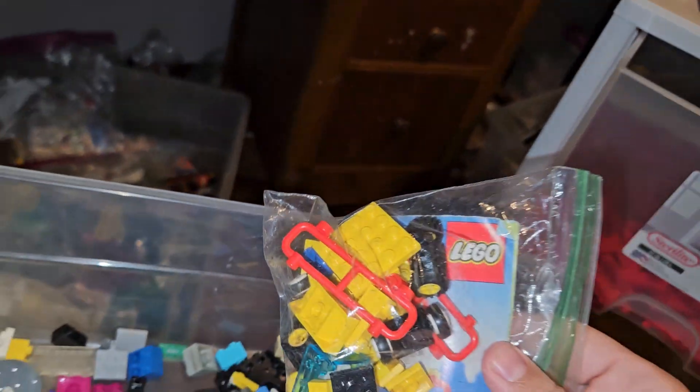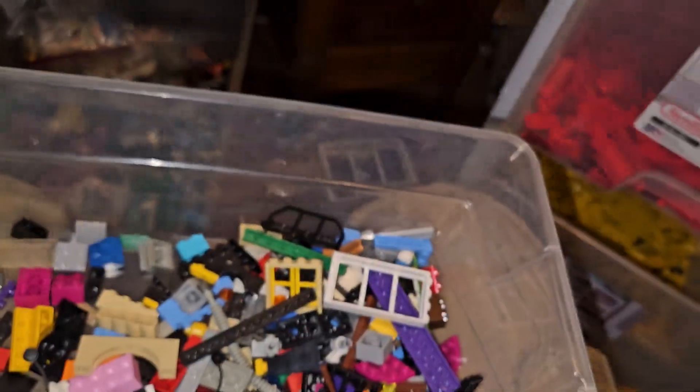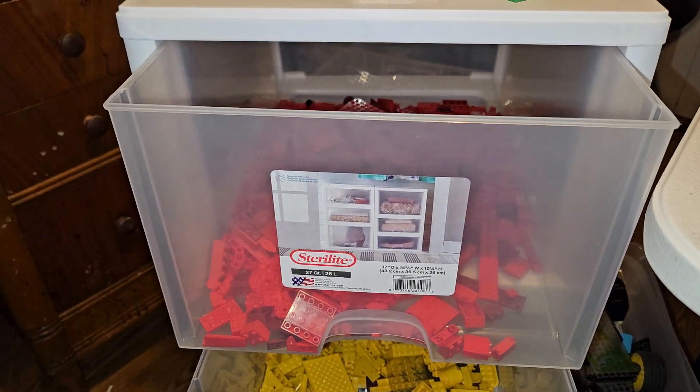The set is the old electric repair truck. That'll be my first speed build set video. Keep watching — the sorting continues. I'm on day seven or so. All right, later.